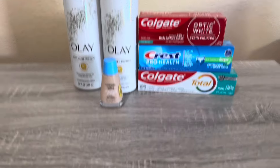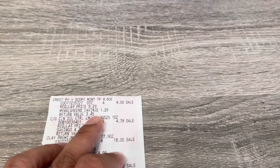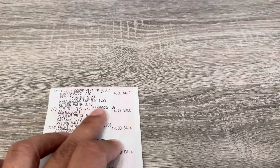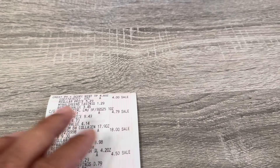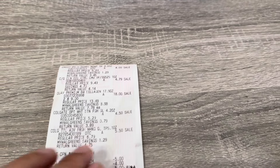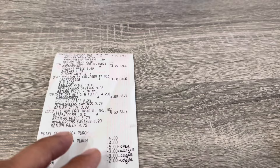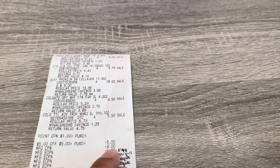Looking at the receipt: the Crest was $4. I believe it's spend $12 get $6 back — customer service gave me the $6 anyway. I also picked up the Crest to hit $20 in P&G for the $5 Walgreens Cash. On the receipt: CoverGirl $4.97, Olay $18, Colgate $4.50, and another Colgate $4.50. The Catalina machine spit out a coupon for $10 back because it's my birthday month. I also had the $5 store coupon from last week and the $4 register reward from last week's Colgate.